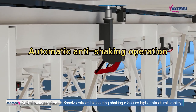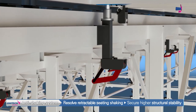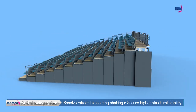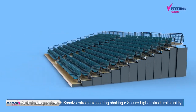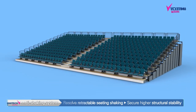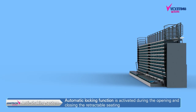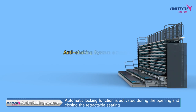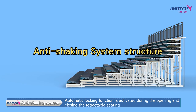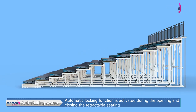UNITEC System Corporation has developed retractable seating systems that automatically operate an anti-shaking system. The retractable seating with the anti-shaking system controls even the smallest shaking, allowing visitors to use the seats comfortably. The anti-shaking device automatically operates a locking system in the process of opening and closing the seats, making it easy and convenient to use.